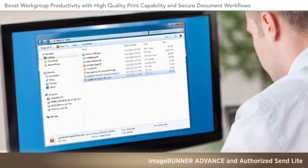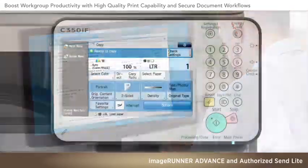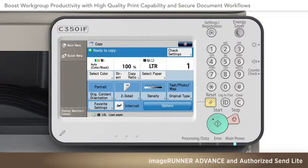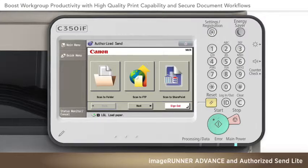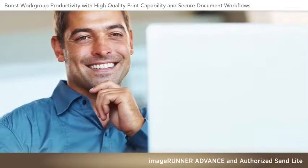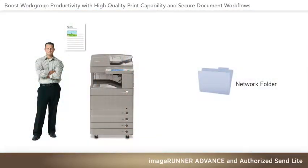To maximize productivity, options are often set so that users with routine operations, such as basic copying, don't have to authenticate. But Authorized Send Lite makes the scanning process streamlined and secure. Since approved destinations are established during device setup, any authorized user can simply walk up to the device, authenticate, and quickly complete their scanning operation.